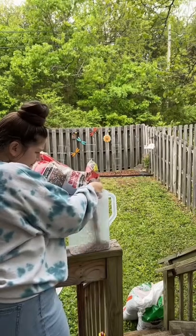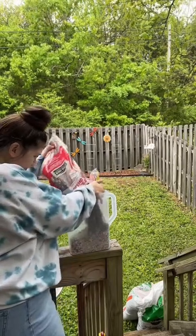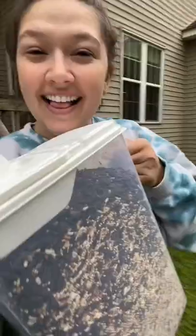Look at that — what a perfect fit. Open the spout. Let's go feed the birds.